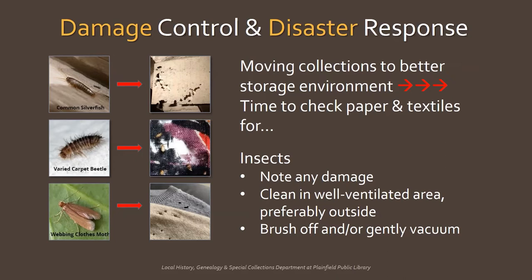Carpet beetles eat through wool, fur, silk, and feathers. Webbed clothes moths make holes in fabric like wool, fur, and silk. To clean textiles, brush off and/or gently vacuum in a well-ventilated area, preferably outside, weather permitting.